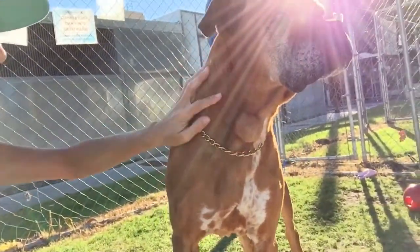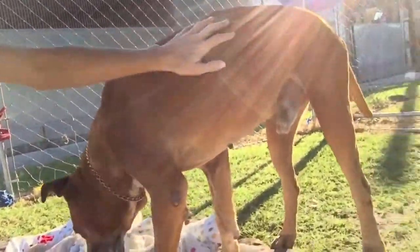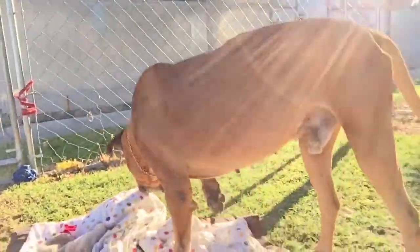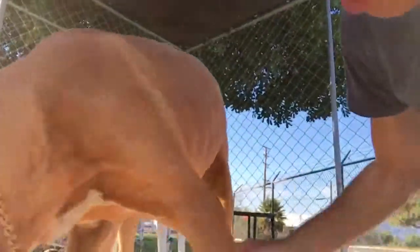Here's Cade. He barely has any teeth. His body is in pretty good condition. He walks pretty well and did great on the leash. He's not neutered, but he does have this big round mass on his neck.